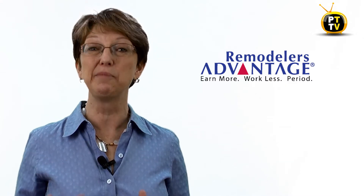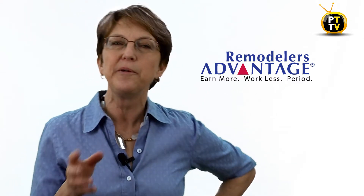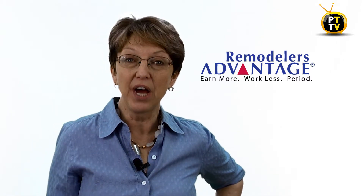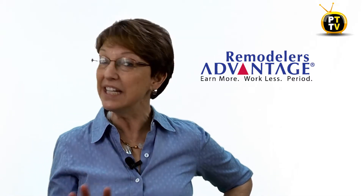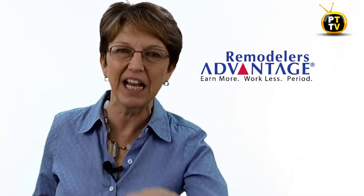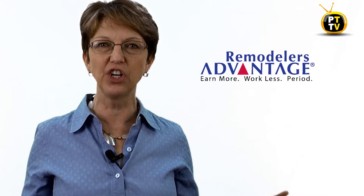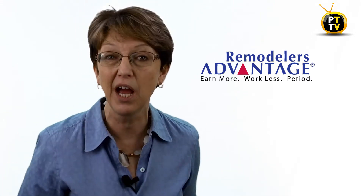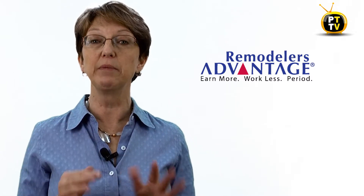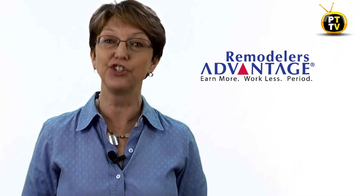Here at PowerTips TV, we talk a lot about the business side of remodeling. Has it ever happened to you that it's coming up to payroll time and you're not sure you have the money to cover all the payroll? Or you expected to get a payment from a client and then found out that they went away on vacation and now you're stuck without the cash you need to pay a supplier's bill? Well, that's called a cash flow problem. I'm going to give you some tips on ways to avoid that in just a minute.